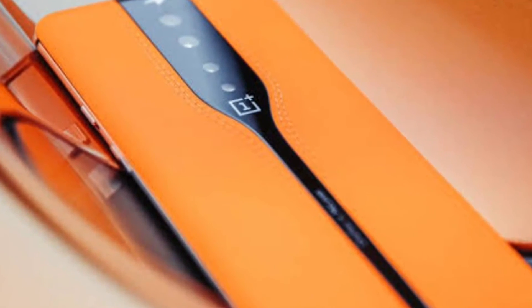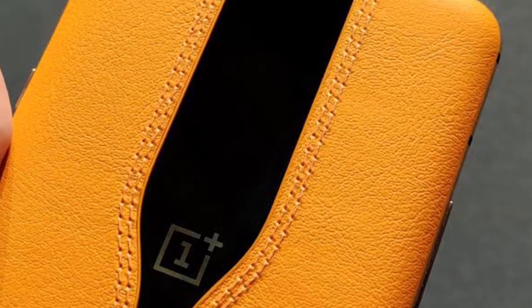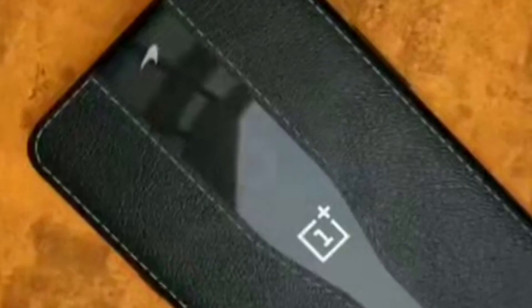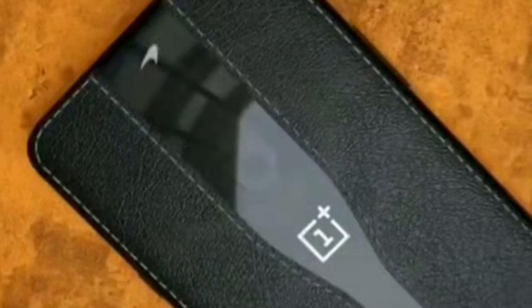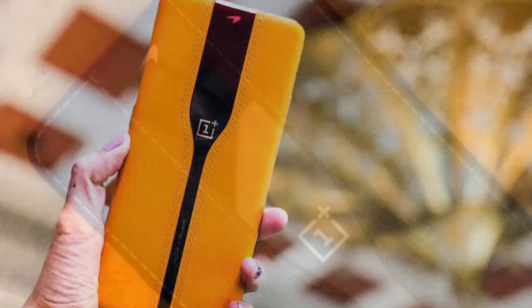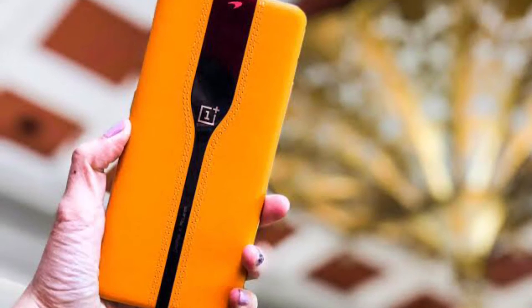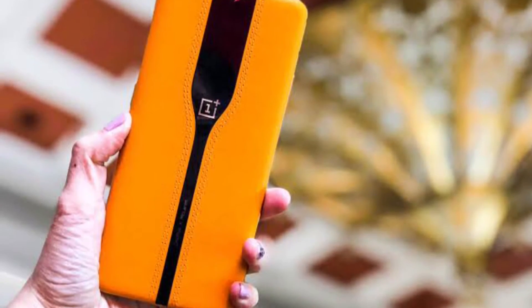Talking about the color-shifting glass technology, which is the key standout feature of the OnePlus Concept One, it uses organic particles to create changes in transparency so that the glass covering the camera lenses can shift colors almost instantly, going from opaque black to clear.